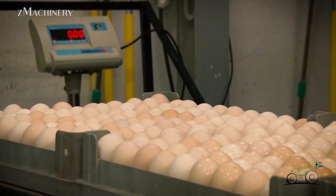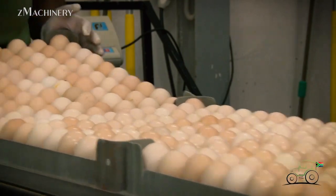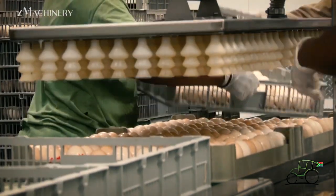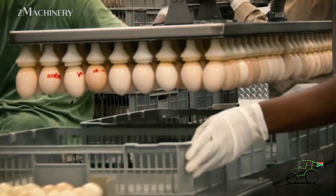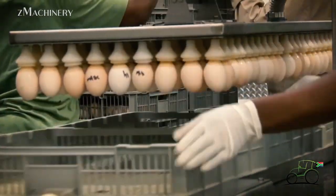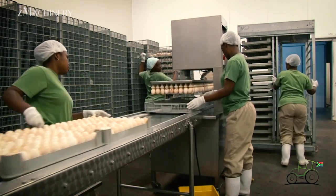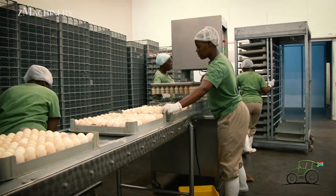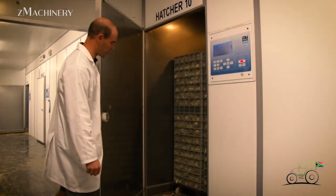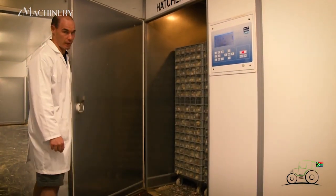The farm operates 24 incubators, where the fertilized eggs spend their first 18 days under carefully regulated conditions. The incubators maintain a temperature of 38.5 degrees Celsius with a humidity range of 48 to 50%. As the embryos develop, they generate their own heat, requiring a gradual reduction of 0.1 degrees Celsius in temperature each day to prevent overheating.